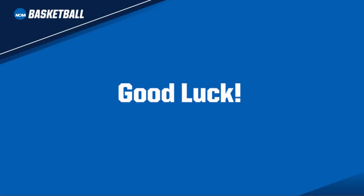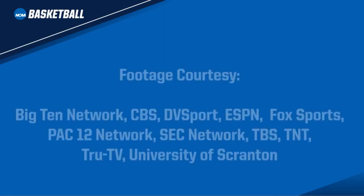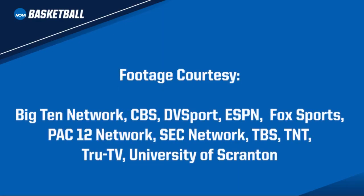We hope this summer training video assists you in your summer teaching opportunities with your players. Good luck this summer with your recruiting! We'll see you next time!